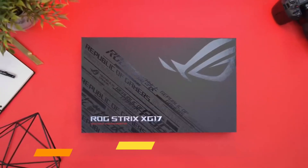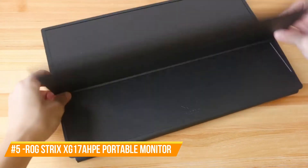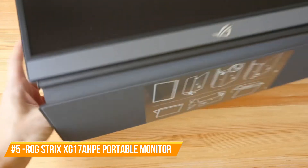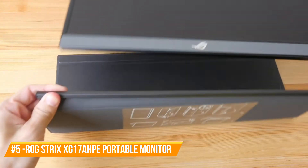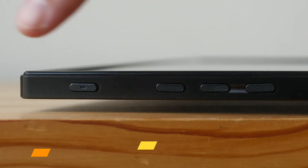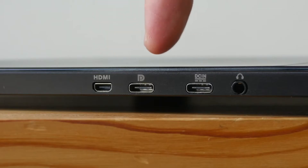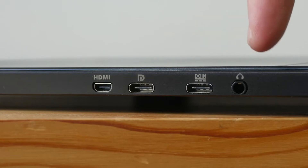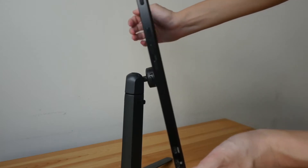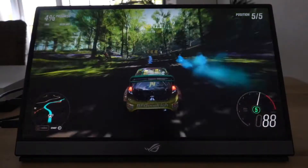Number 5: ROG Strix XG17A Portable Monitor. If you're looking for a portable gaming monitor, ROG Strix offers the perfect one for you. The model is thin and lightweight, so you can easily carry it anywhere that you want — whether it's a friend's house or a boring family event. This portable monitor offers some pretty cool features, such as a 3ms response rate and dual front speakers. You definitely won't be disappointed by the impressive 17.7-inch screen and the 240Hz refresh rate.